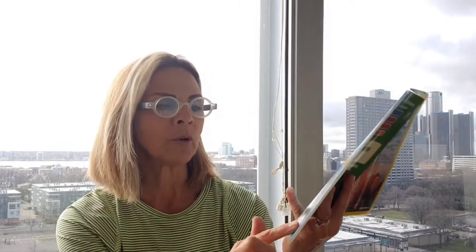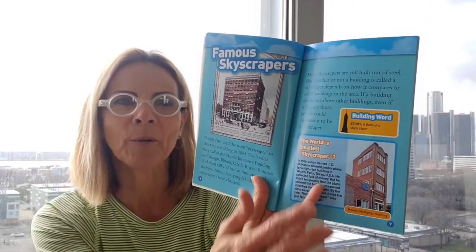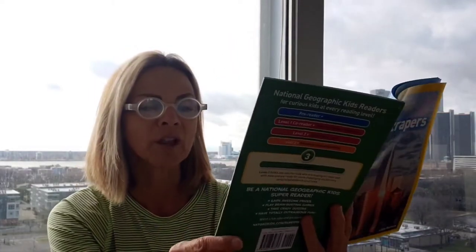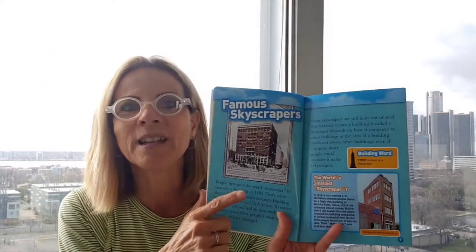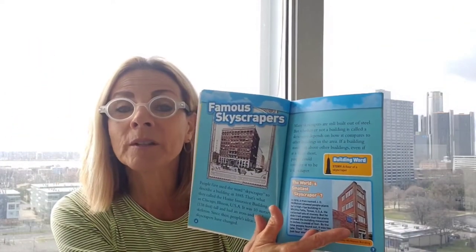Sometimes in non-fiction books they'll have a picture and a caption. This one is about the world's smallest skyscraper — the Newby-McMahon building. A man told the townspeople he wanted to build a skyscraper, they donated money thinking they'd get a really tall building, and it ended up being this short building. That was his skyscraper — interesting fact!